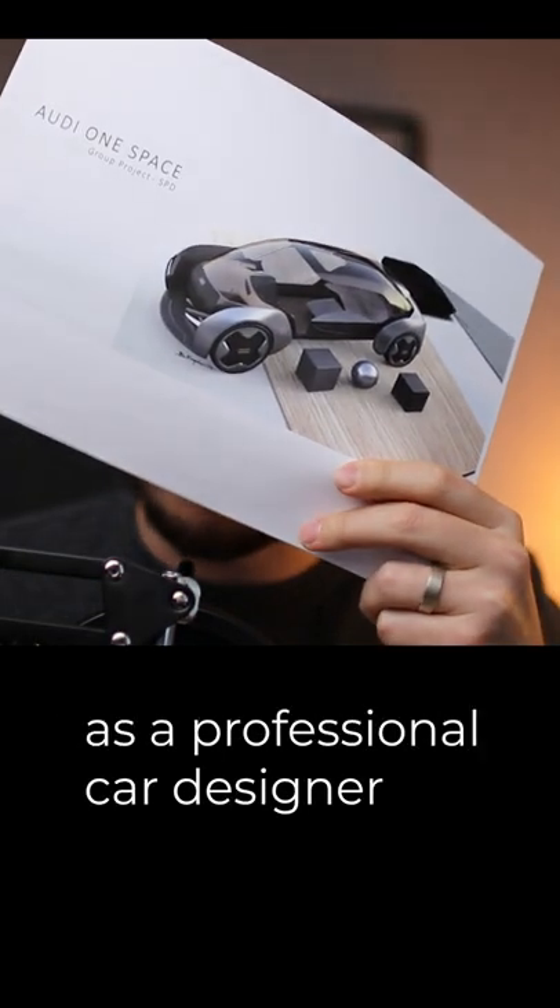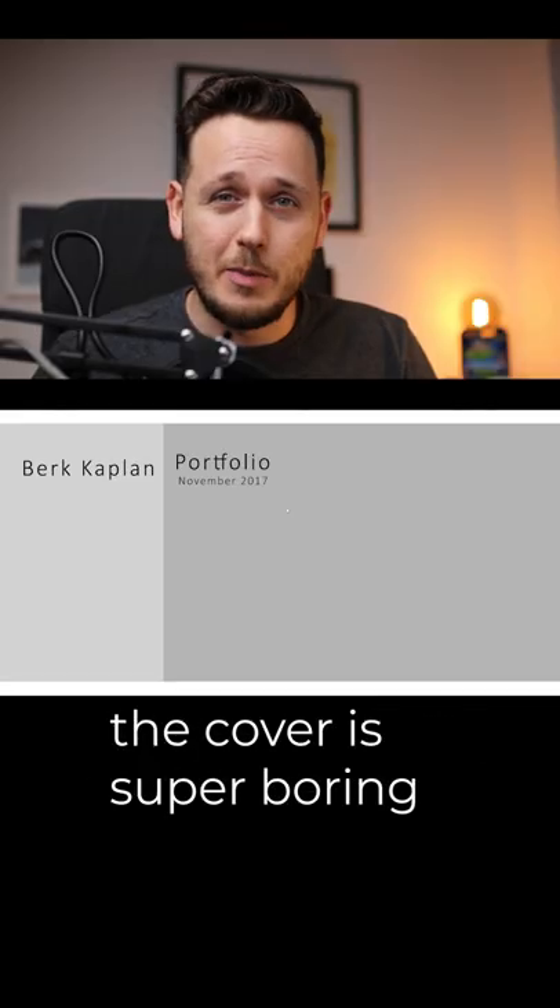This is the portfolio which got me a job as a professional car designer. The cover is super boring — never do that.